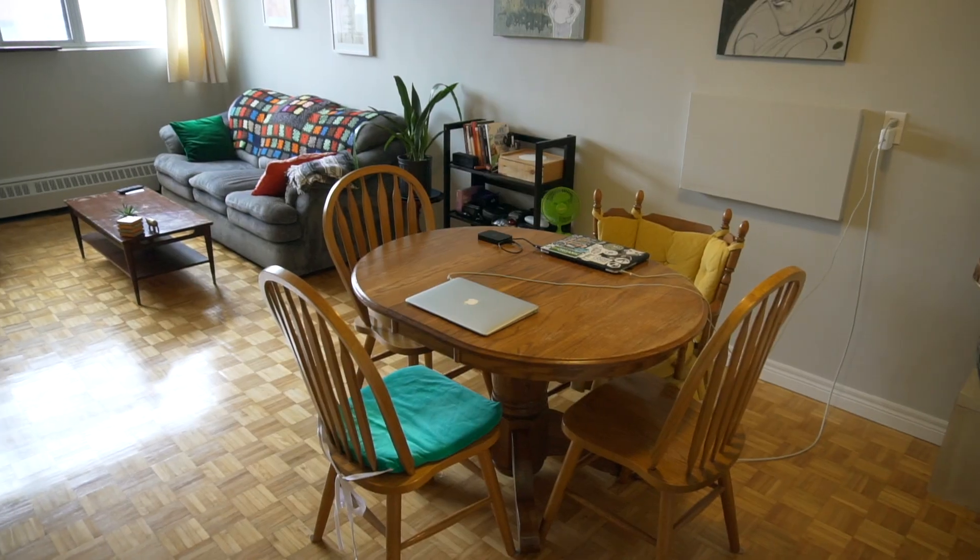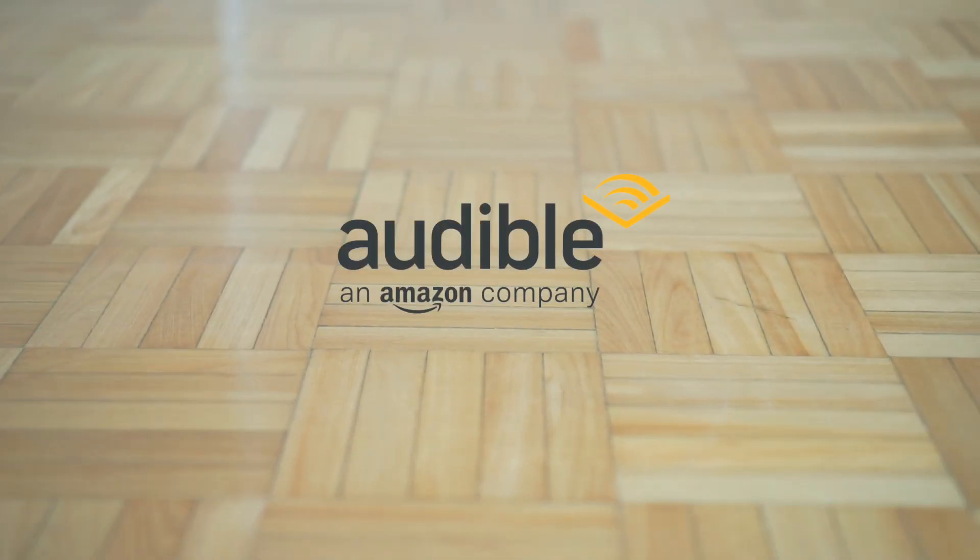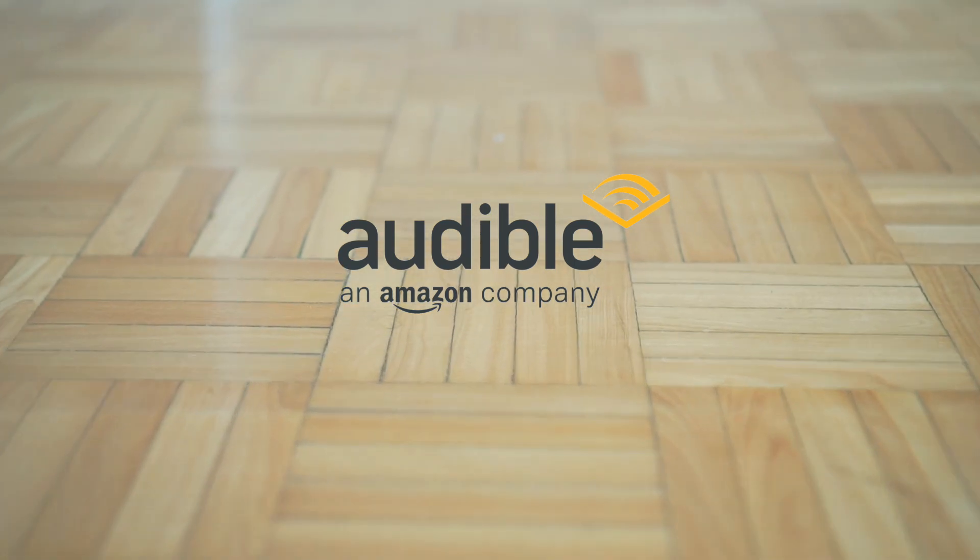Hey everyone, in this video we're going to show you how we're going to downsize this one-bedroom apartment in just seven days. This video is sponsored by Audible — we'll give you more information about them later in the video.